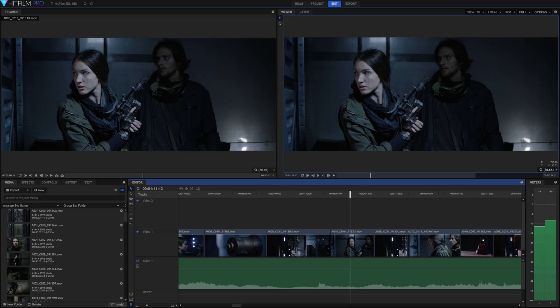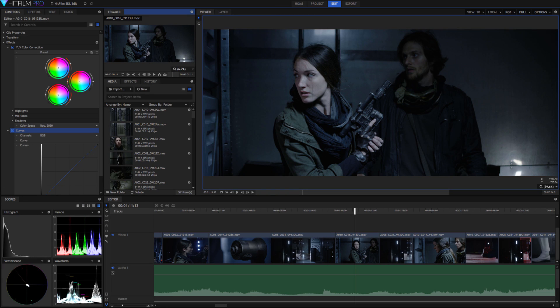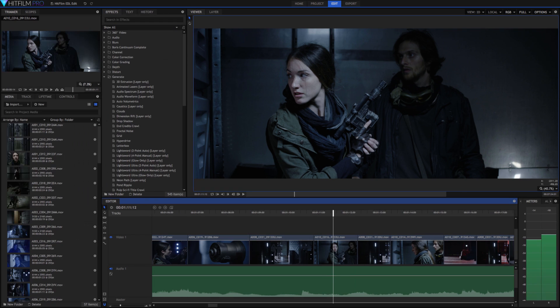In true HitFilm Sensei fashion, I am going to do a quick highlights video and talk about the things you can expect to see — some of the things I think are really going to be exciting. As far as editing goes, they've created a new set of features to easily create L-cuts and J-cuts, improved trimmer features, and more keyboard shortcuts for editing ease.